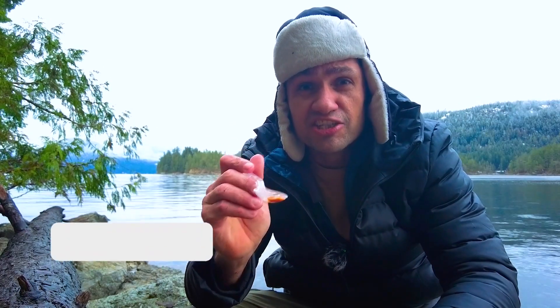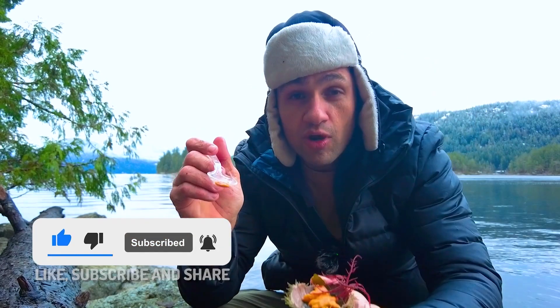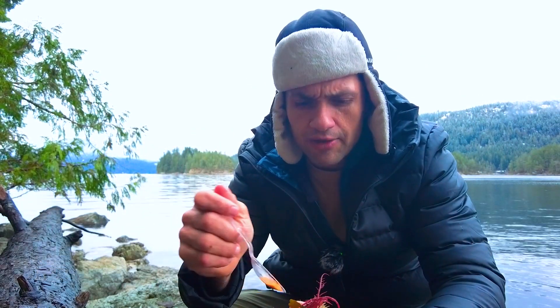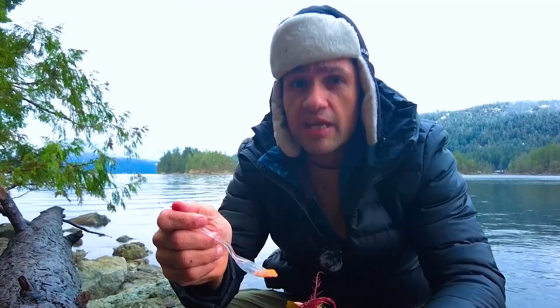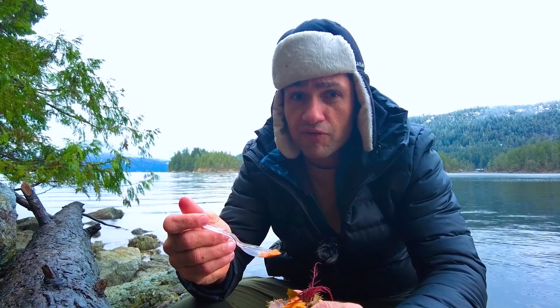Wow, that is delicious. If you've not eaten this in your life, you are missing out. Find a shoreline, find some sea urchins, find some seaweed, eat the sea urchin eggs. Well, that's fearless food. I'm out. Thank you very much.